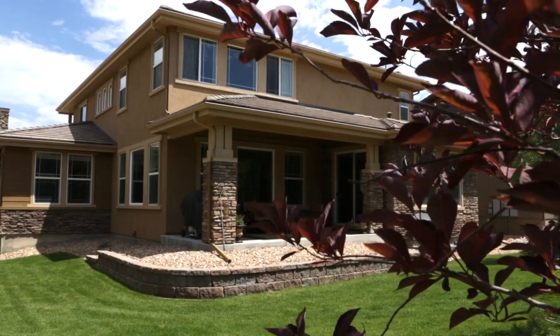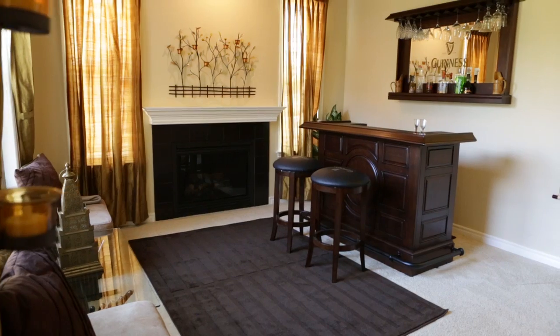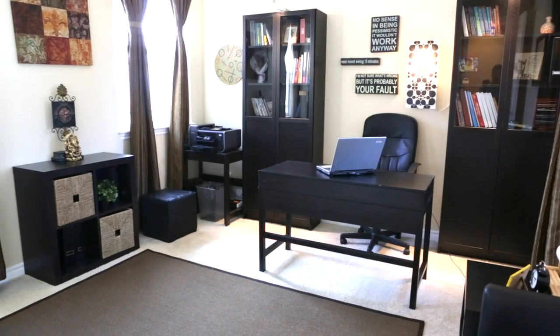You can even entertain outdoors with a stylish covered back terrace. A formal dining room, a parlor bar, and a fifth bedroom study on the first floor offer even more room for hosting.